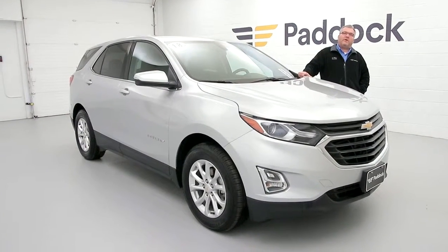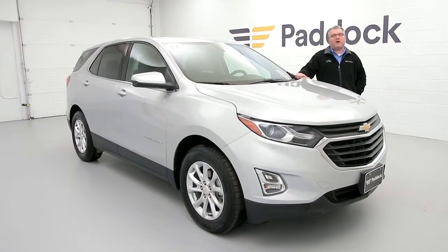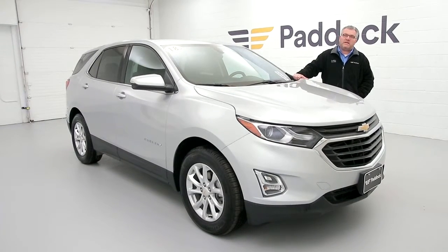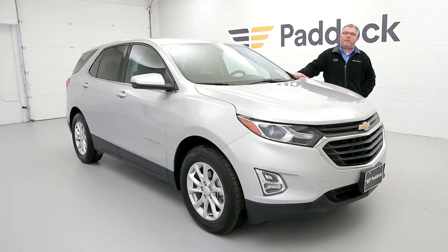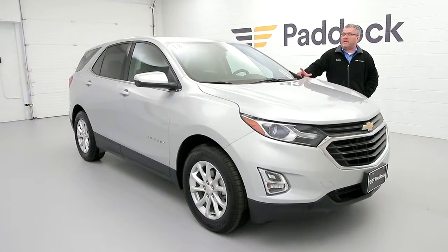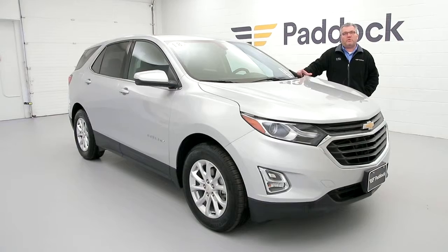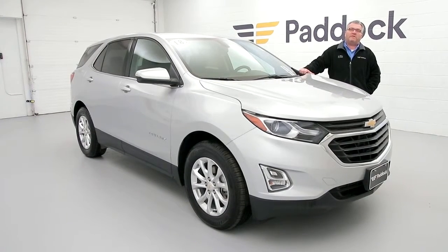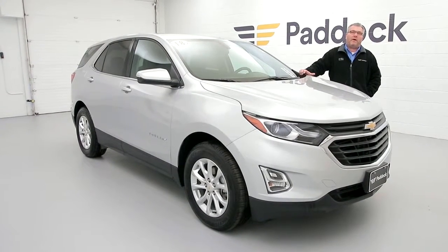Hi everybody, Joe Miller here again from the Paddock Chevrolet used car super center. Today I want to show you our 2018 Chevy Equinox — backup camera, heated seats, keyless entry. Let me tell you, save a lot of money — buy used. 9,500 miles. For more information, give us a call at 876-0945 or visit paddockchevrolet.com.